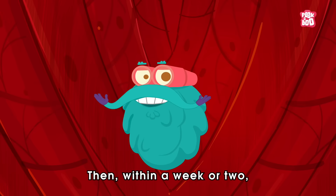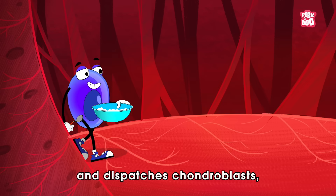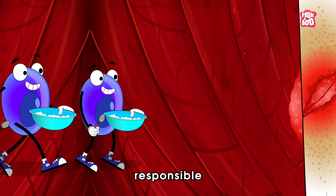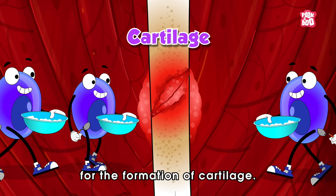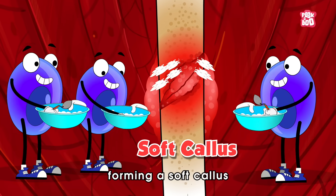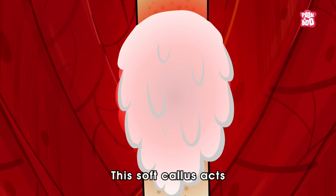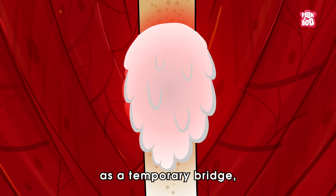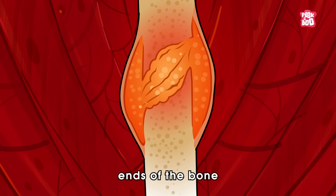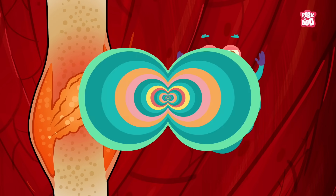Then within a week or two, the body enters the reparatory phase and dispatches chondroblasts — specialized cells responsible for the formation of cartilage. These cells get to work forming a soft callus made of fibrous tissue and cartilage, which acts as a temporary bridge, helping to close the gap between the broken ends of the bone and providing some stability.